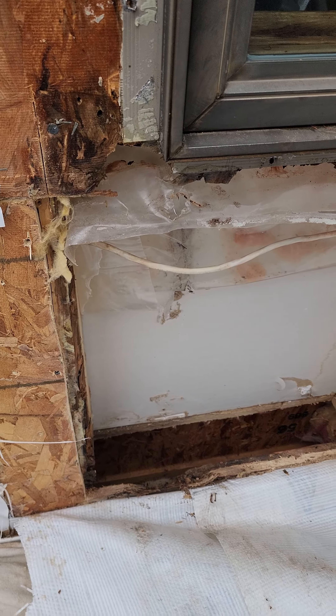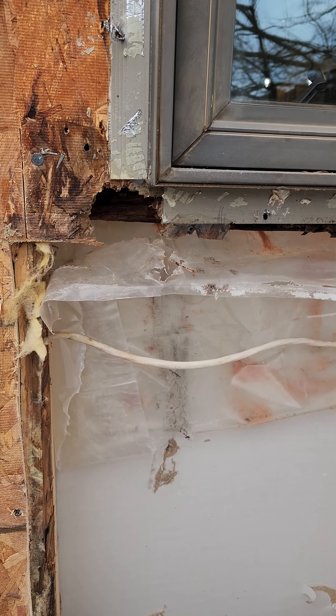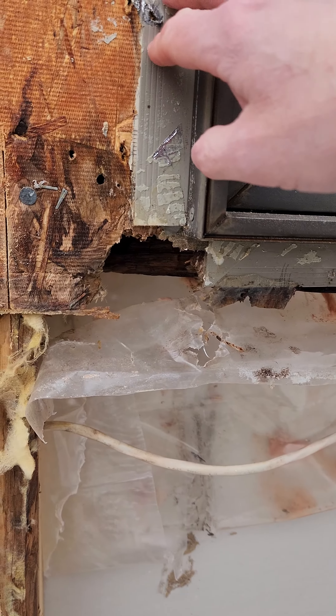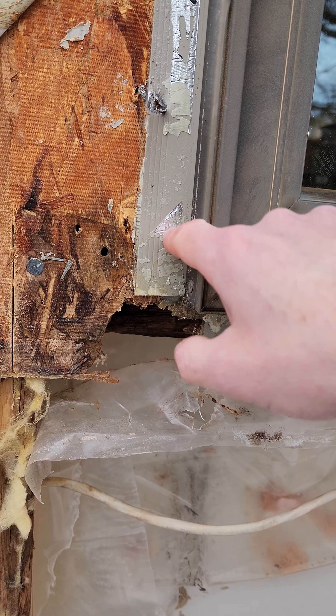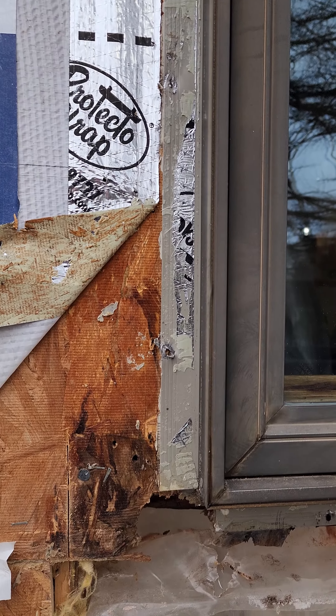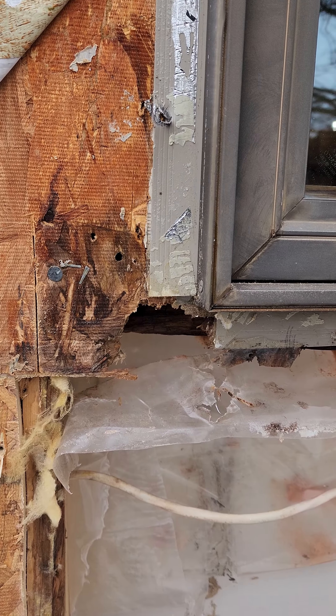Hey, this is Steve at ClearChoice. We're out replacing some windows today, and this is what happens when windows do not get taped over. This also got sided last year and they actually put some tape over it at the time they resided it, but prior to them residing last year there was no window tape.